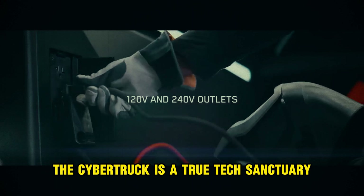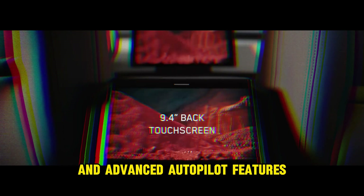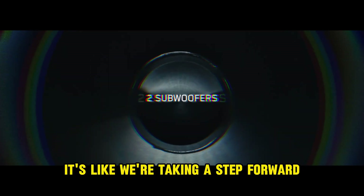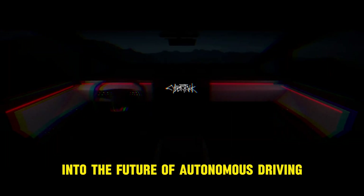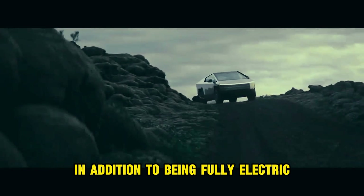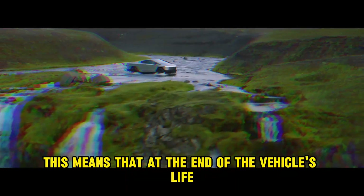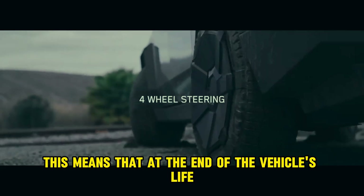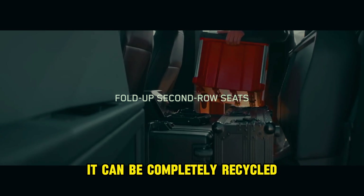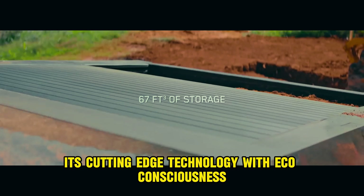Cutting-edge technology. On the inside, the Cybertruck is a true tech sanctuary. With its giant central screen and advanced autopilot features, it's like we're taking a step forward into the future of autonomous driving. But did you know that the Cybertruck also has a sustainable side? In addition to being fully electric, the stainless steel used in its construction is 100% recyclable. This means that at the end of the vehicle's life, it can be completely recycled, further reducing its environmental impact. It's cutting-edge technology with eco-consciousness.